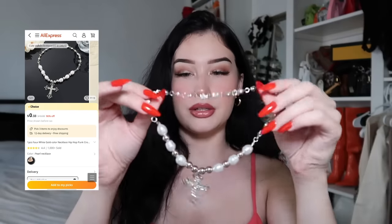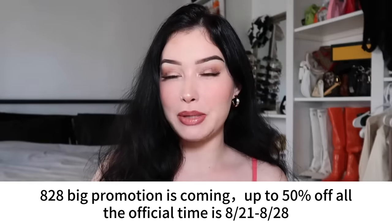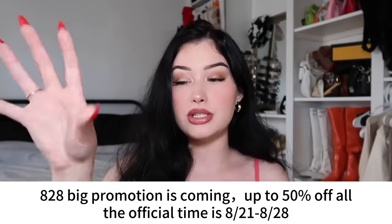It was like $2. It's a silver little cross with some pearls and it's so freaking cute. I'm going to have a link in the description box for the earrings, necklace, and all that stuff. The last thing I got is a new jewelry holder — just a little velvet tray — because I typically lay my jewelry out on the counter when I go on vacation. Go check out the website, download the app. AliExpress's 8/28 big promotion is coming up — it's basically 50% off, from August 21st to August 26th. I'll have a link in the description for the tripod, the jewelry, and everything I got.